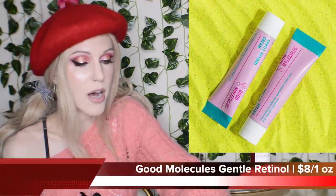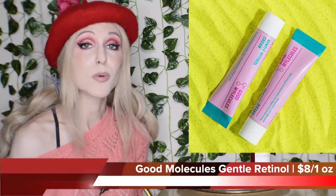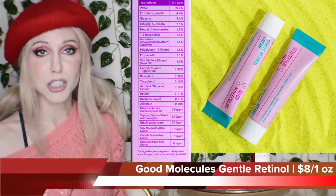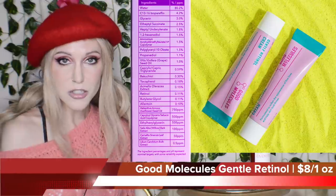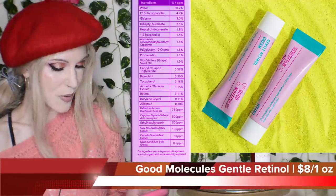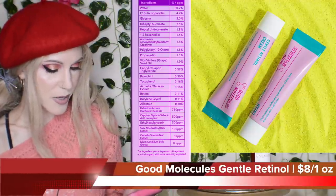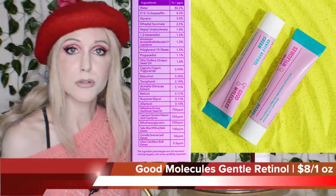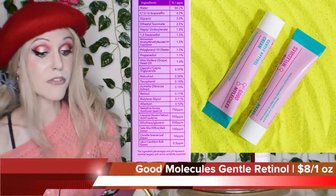I also want to talk about the new release from Good Molecules — their Gentle Retinol Cream. This is so exciting: $8 for this, and it is 0.1% retinol. You can always be guaranteed that Good Molecules will actually tell you how much of these active ingredients they contain, because their Nothing to Hide ingredients list is such a central part of the brand. $8 for an ounce? As per usual, no added fragrance. We have some Bakuchiol — there are other brands with retinol-Bakuchiol blends for $60, and here's Good Molecules doing it for $8.